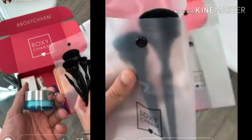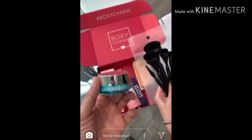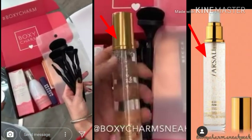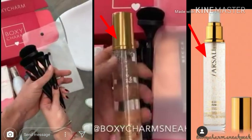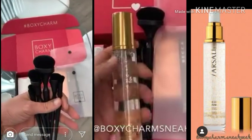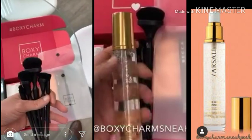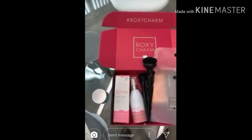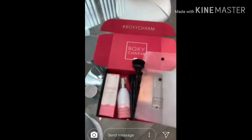Next, everybody who is a premium member will be getting the Versali rose gold skin mist, and that will also be in their base box. That is confirmed for all premium members. These are confirmed, guys. As soon as they reveal anything else, I'm going to update you. I've got to keep y'all in the loop, and as always, BoxyCharm is linked below if you want to check them out.